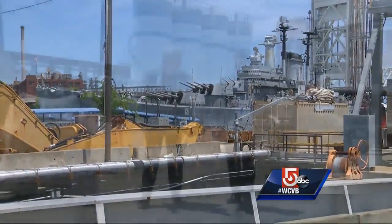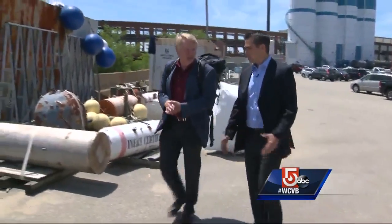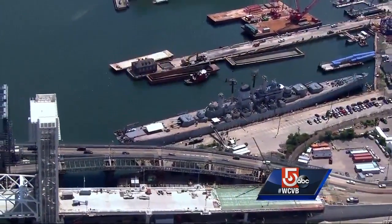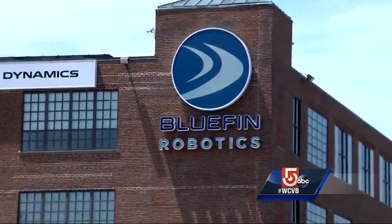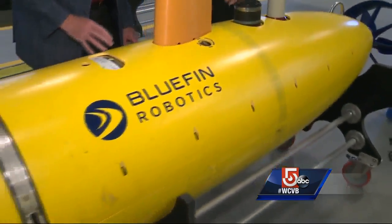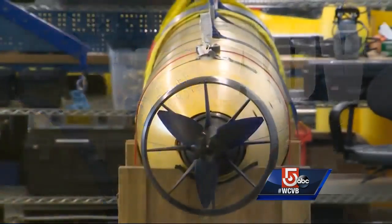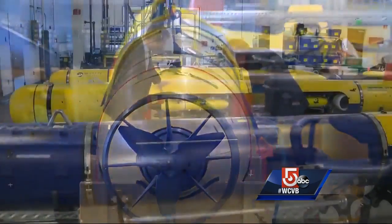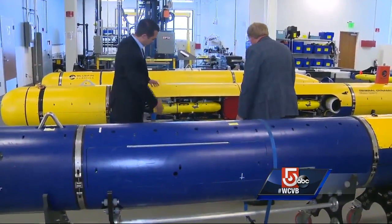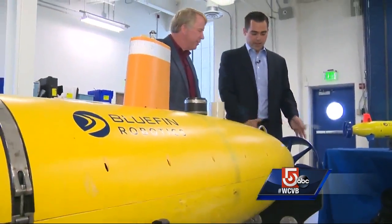This is a very historic place in many ways, isn't it? Absolutely, and as General Dynamics we're really excited to be back. General Dynamics was here for a long time building ships here in the Fore River Shipyard, and now we're back building robots for undersea. It's known as an autonomous underwater vehicle, or AUV — a mini sub that's like an underwater drone. Bluefin Robotics began at MIT in 1997 and was purchased by General Dynamics in 2016.